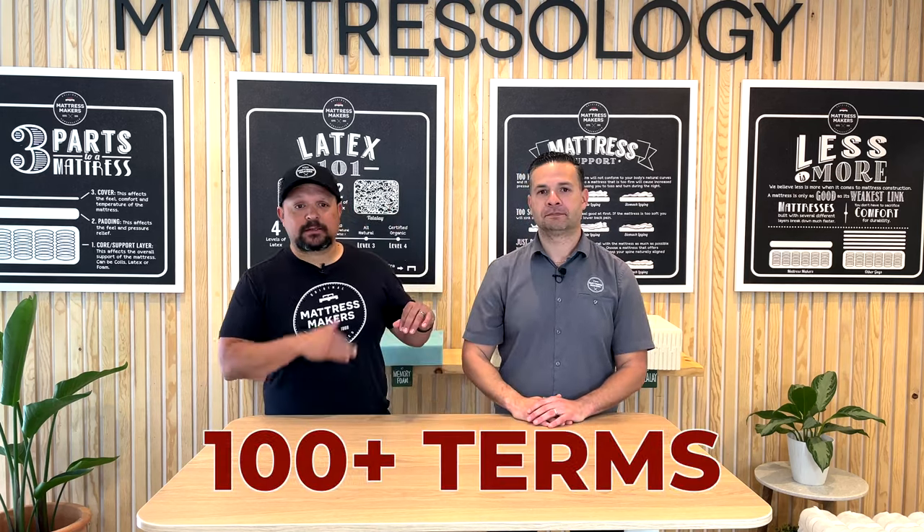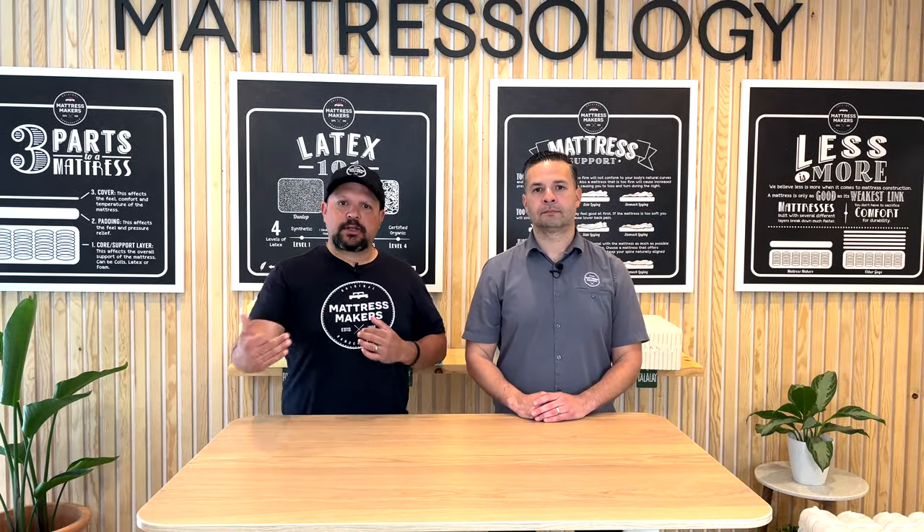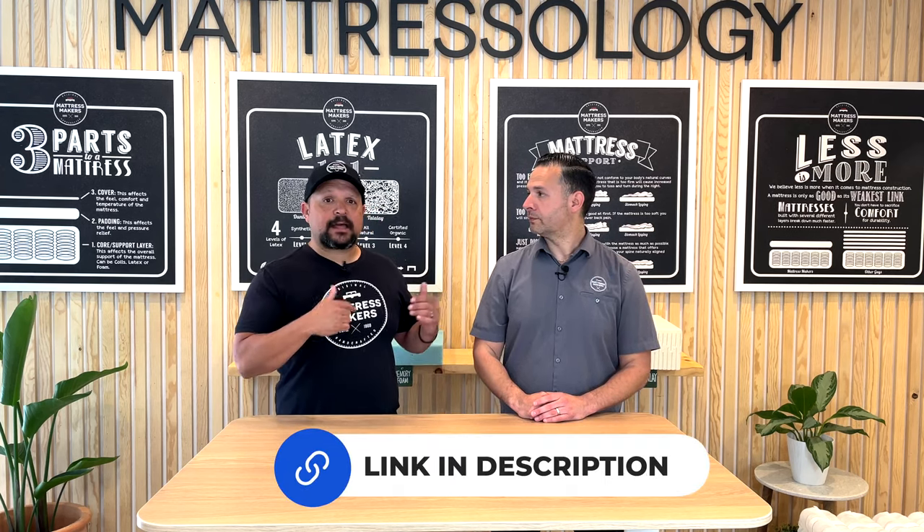That wraps up the 15 key terms you should know to help save money on your mattress purchase. We actually have over 100 terms our mattressologists — our salespeople — need to know. If you want the entire list, click the link and we'll send you a copy of our complete mattress dictionary and glossary of terms. If you found this helpful, please like, subscribe, and share it with friends. We make mattresses and ship around the country, so feel free to give us a call. Check out our next videos on taking apart a name-brand mattress or going deeper into mattressology.